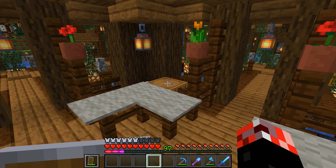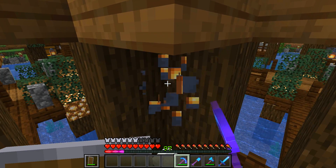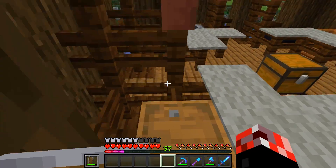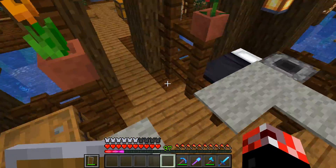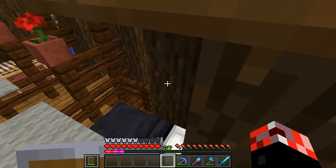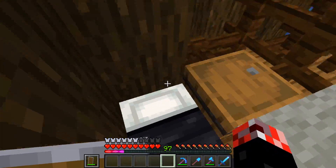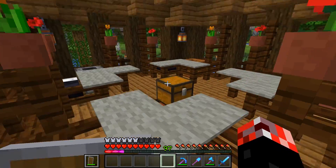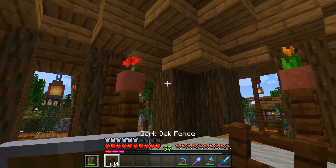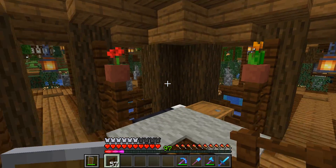That's looking pretty decent. We'll have some lanterns dangling down, trying to make them nice and symmetrical. Dang, that one went into the water. We just want to light up the outside of this just a little bit. Actually, I don't like them there, so instead I may put them here - bop and bop. Yeah, that works, I'm down with that.